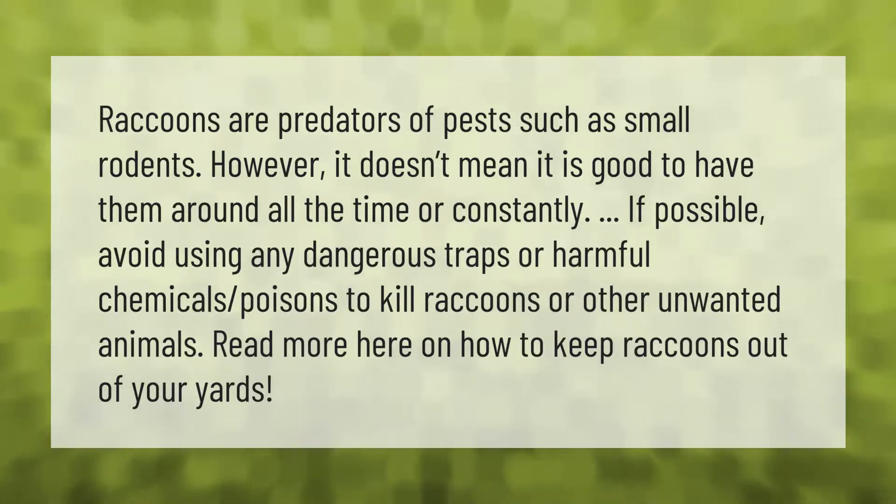If possible, avoid using any dangerous traps or harmful chemicals and poisons to kill raccoons or other unwanted animals. Read more here on how to keep raccoons out of your yards.